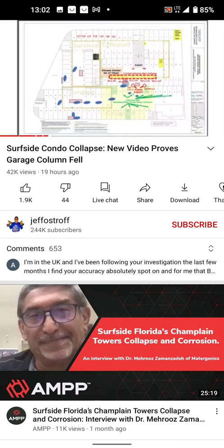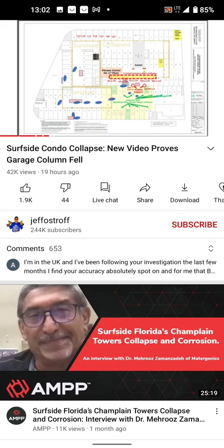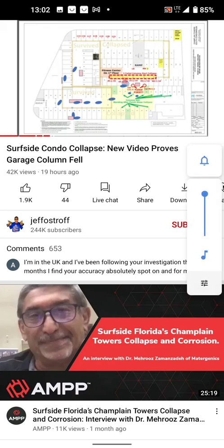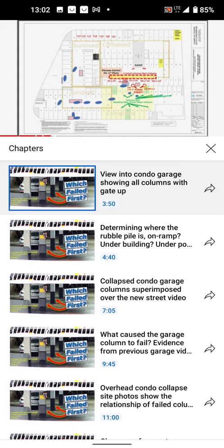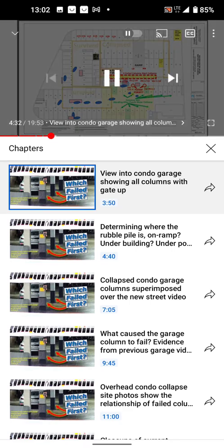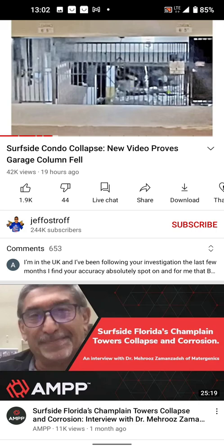Looking at my garage map that I've been building up over the last few months: the point of view is from way up top and we're looking down at an angle. Here's the first column — one. Here's the second column — two. Here's the third column — three. Now here's where the problem starts. You see a bunch of rubble piled up — I think it's in the middle of the driveway, not on the ramp.